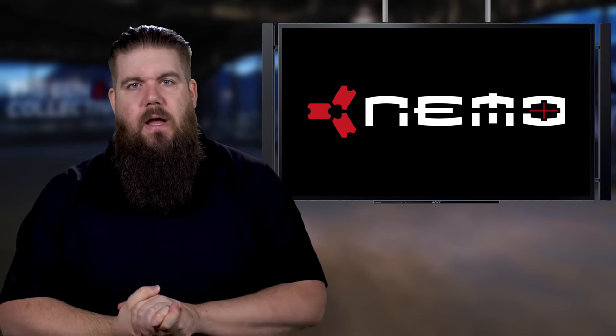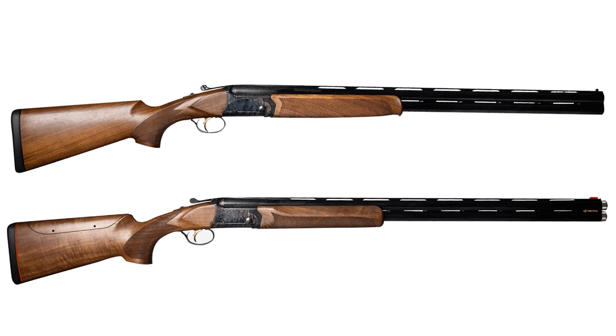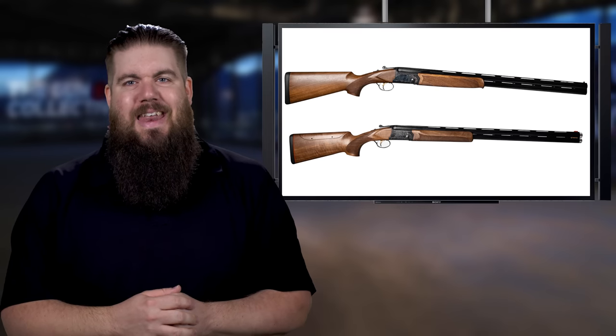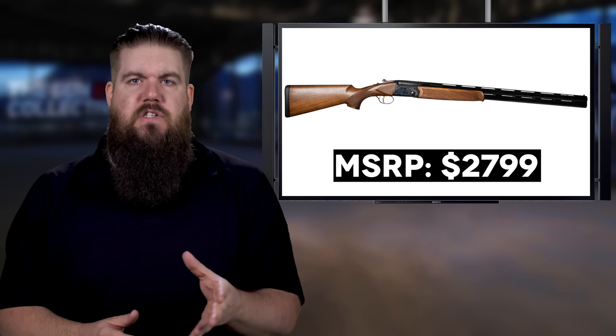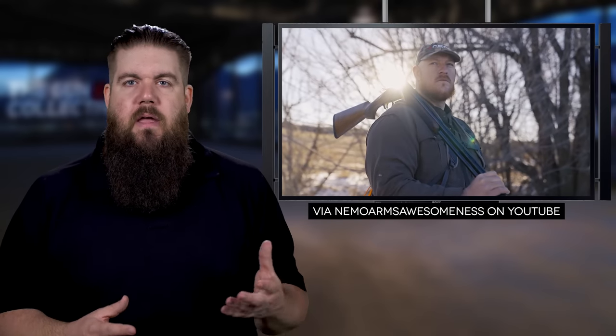Moving on to some shotgun news. Nemo Arms — best known for their Omen rifle, which was a 300 Win Mag semi-auto — has released a new set of over-under shotguns. Certainly not what I expected, considering the last thing we covered from them was the Monarch 9mm pistol, which is still listed as 'coming soon' on their site despite a video a year ago saying it was final. The shotguns are called the NX and honestly they look super nice.